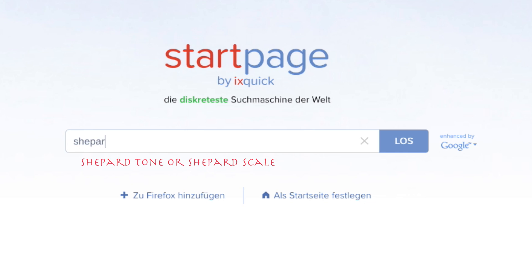You can find further information on the internet by searching for Shepard Tone or Shepard Scale.